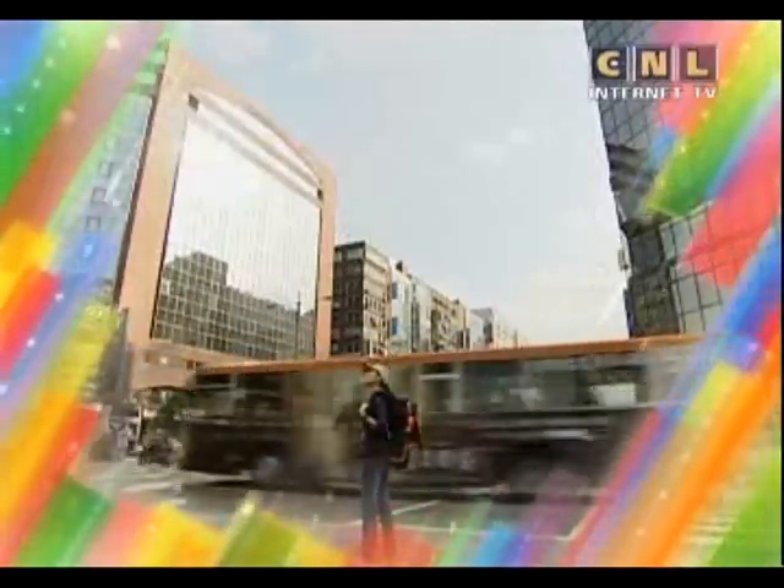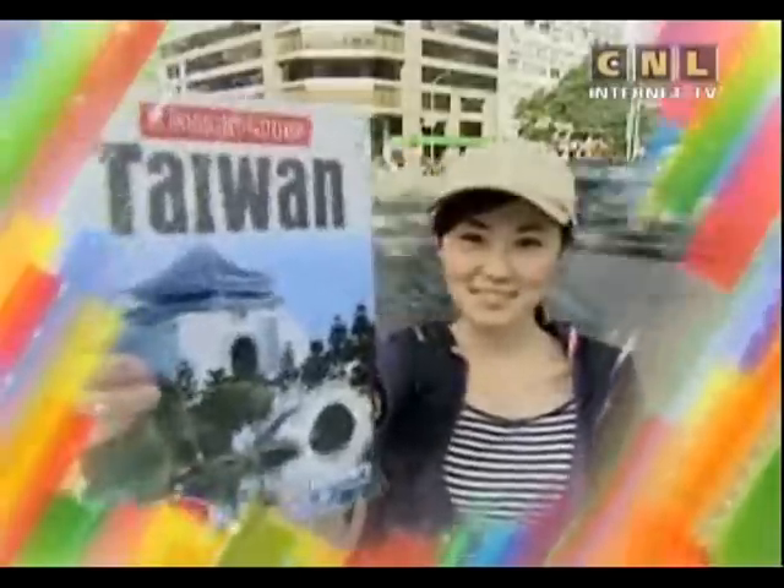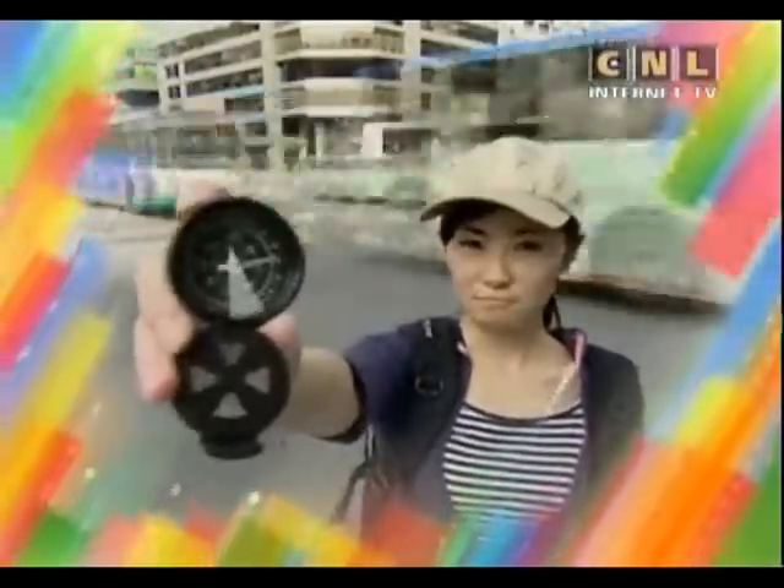It's time for Word Power. This week we are talking about things that you can use to get directions.